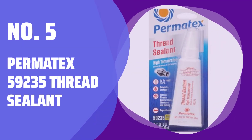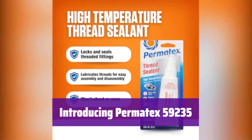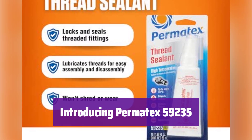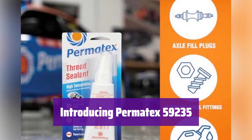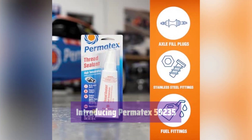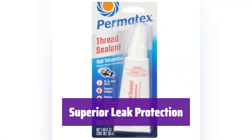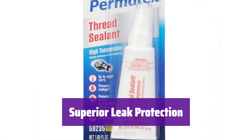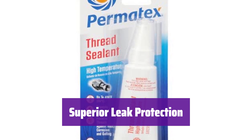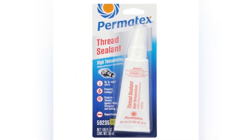Number 5: Permatex 59235 Thread Sealant. This high-temperature thread sealant ensures a lasting, leak-proof seal on your threaded fittings. It's perfect for a variety of applications, providing superior protection against leaks and loosening. It resists leakage caused by vibration, moisture, hydraulic fluids, and even diesel fuel, meaning reliable performance in even the toughest conditions.